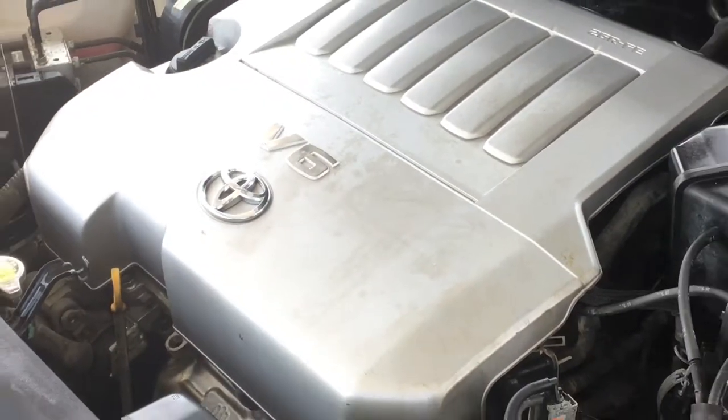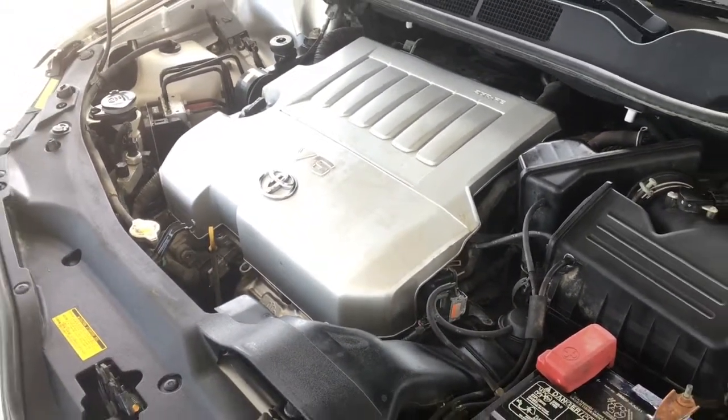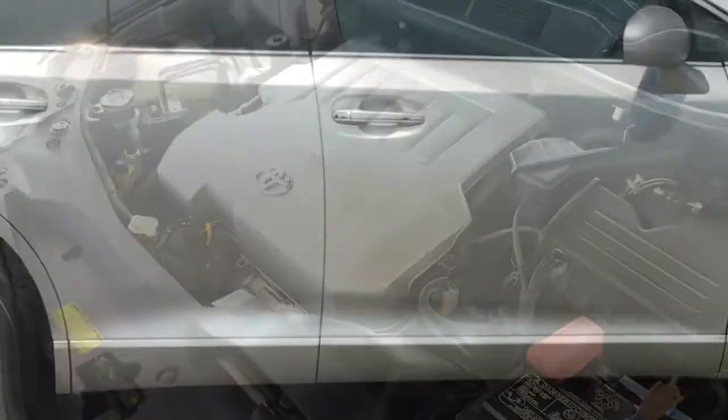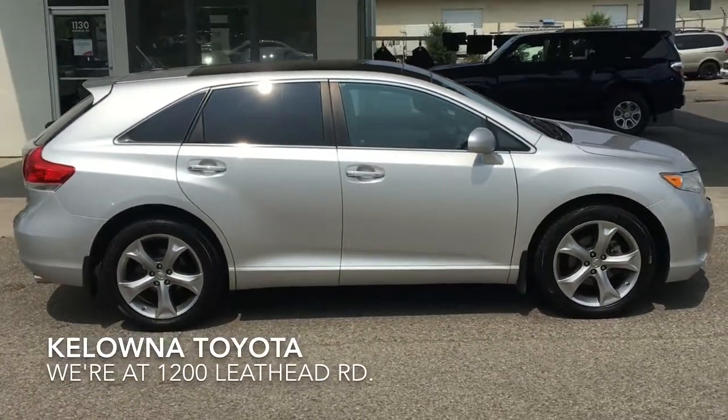The engine bay is clean and power comes from a smooth-running 3.5-liter V6 with a six-speed automatic transmission. The Venza offers the practicality of an SUV but drives like a luxury sedan.